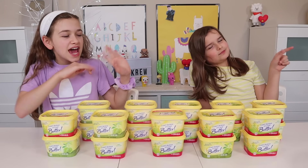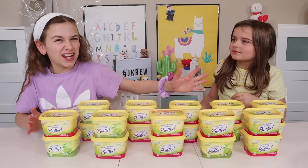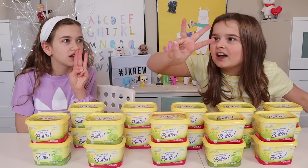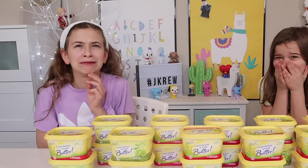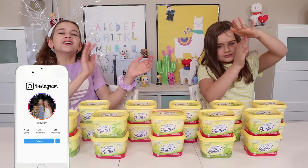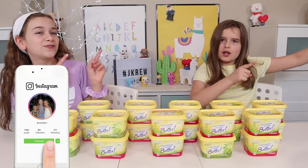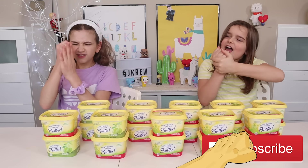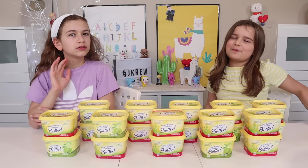Yup, we said butter. So there's going to be mystery slime ingredients in these containers, and there's going to be three bad ones which are filled with butter. Butter is my enemy. Before we jump into this video, make sure you guys go follow Scylla on Instagram for a shoutout and to see more content.